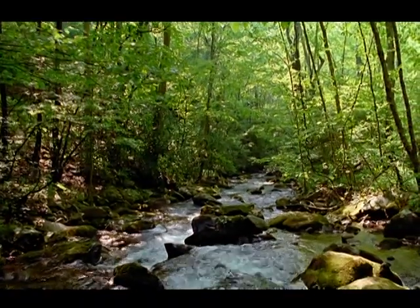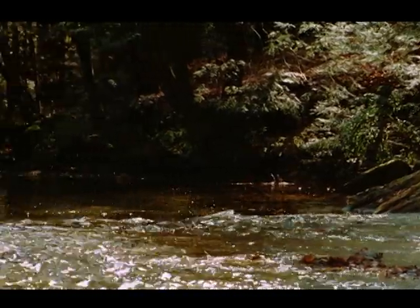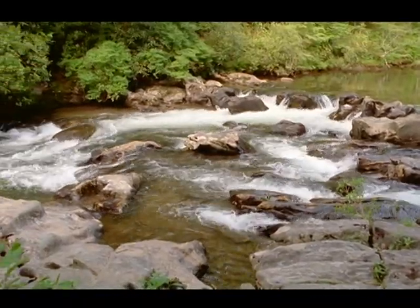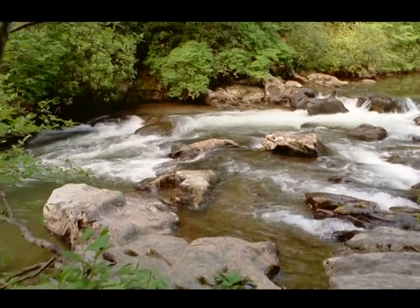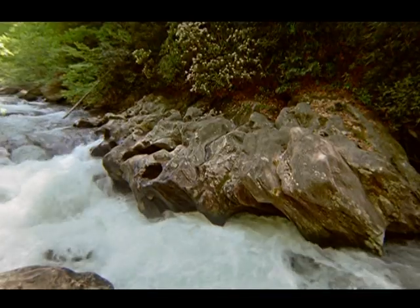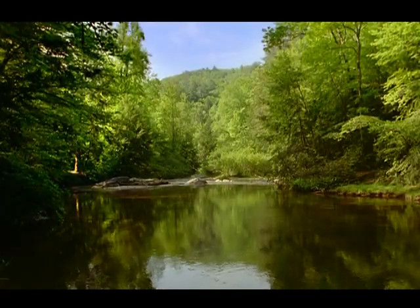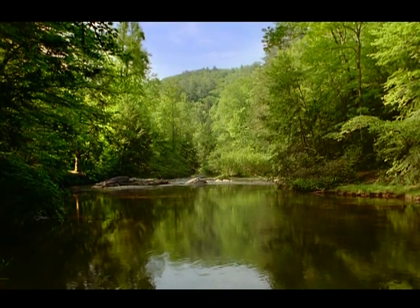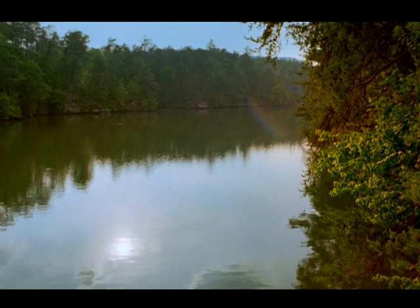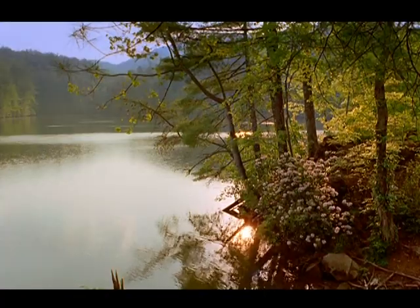About 40 miles north of the gorge, the Tallulah River begins its journey down through the mountains. Just above the gorge, the river widens and the water collects into Tallulah Lake — one of a string of lakes created by a series of dams along the Tallulah and Tougalow rivers.